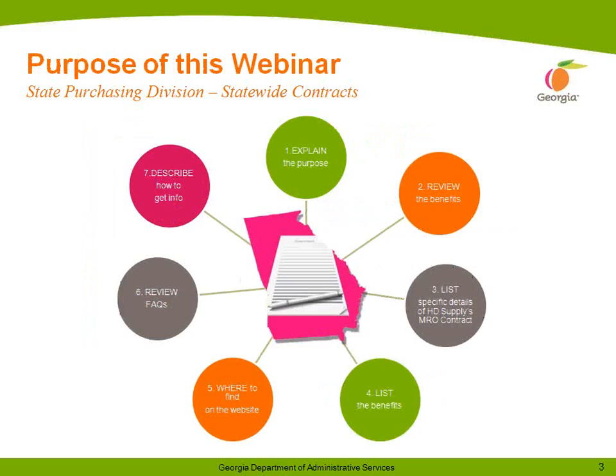We are going to address this statewide convenience contract in seven stages. I will explain the purpose of HD Supply's statewide contract. Dan Morgan, who is the Senior National Account Manager for HD Supply, and I will review the benefits of this contract. We will list specific details, address the benefits, explain how to find this contract on the state's purchasing website, and describe how to get information for this contract.